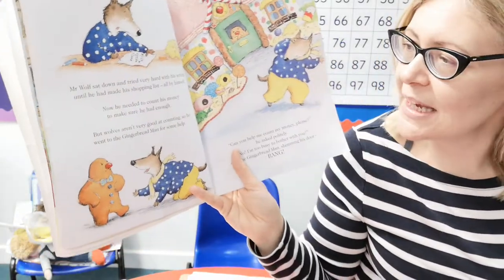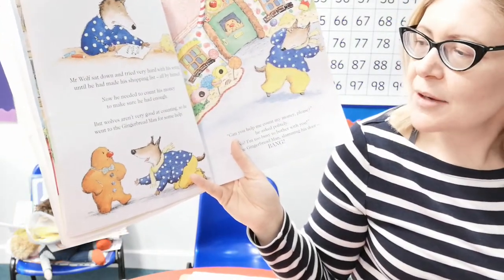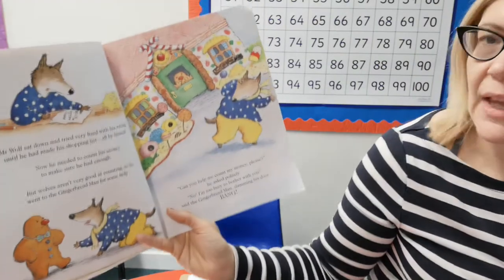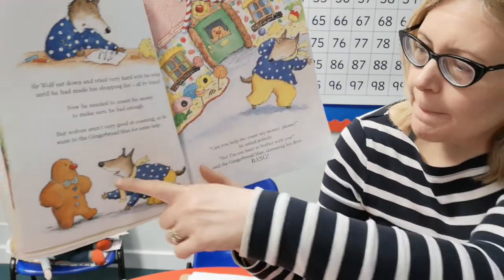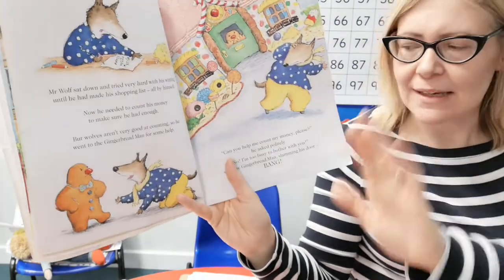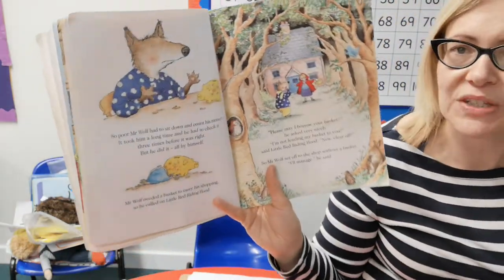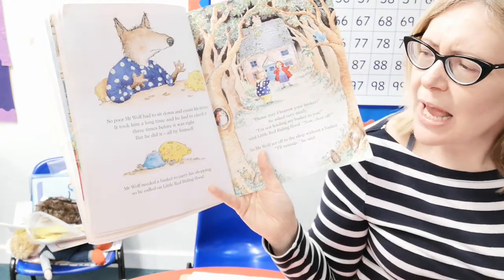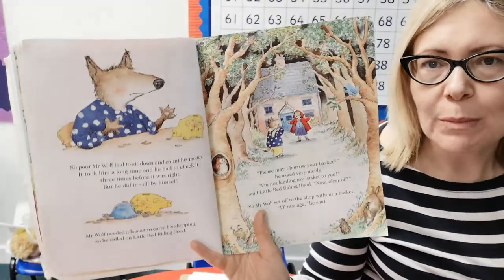Now he needed to count his money to make sure he had enough to buy his ingredients. But wolves aren't very good at counting. So he went to the gingerbread man for some help. 'Can you help me count my money please?' he asked politely. 'No, I'm too busy to bother with you,' said the gingerbread man, slamming his door. Bang! That's door number three slammed in his face. Poor Mr Wolf had to sit down and count his money — it took him a long time and he had to check it three times to make sure it was right. But he did it all by himself.